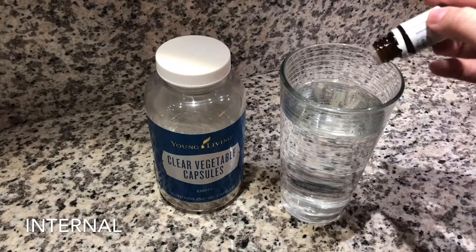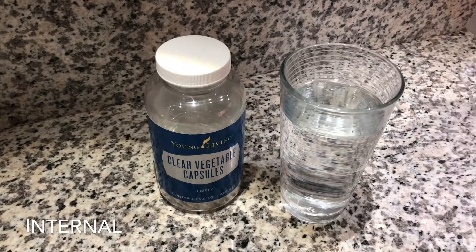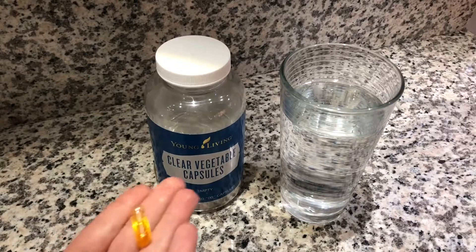Young Living's Vitality Line is specifically labeled for dietary use and may be ingested. You can add them to your water or morning smoothie, encapsulate them in a vegetable capsule, and you may even want to add them to your favorite meal for an enhanced flavor.